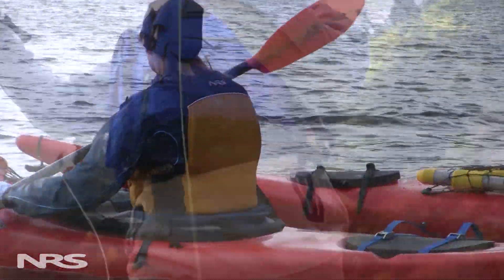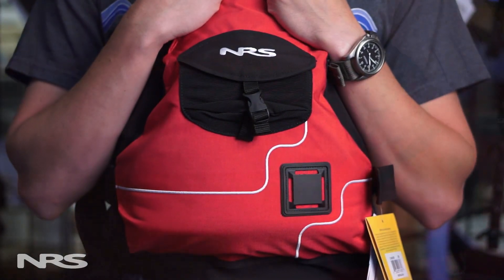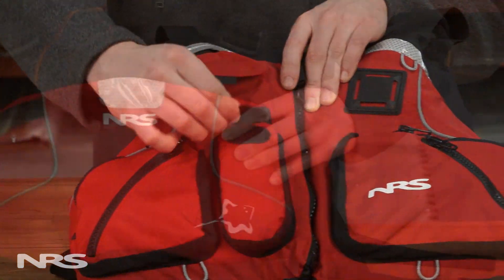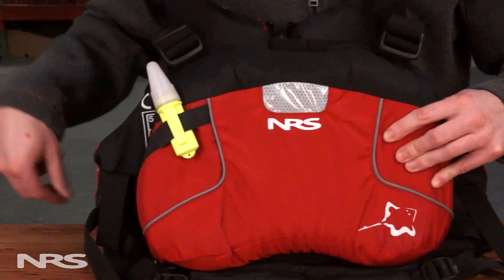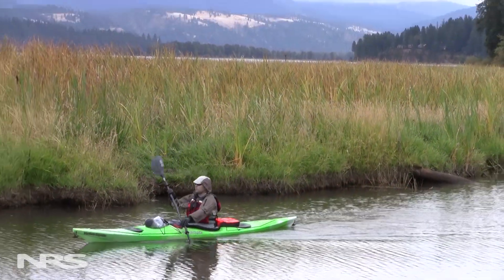Once you've found a style of life jacket you like, you should also consider what types of features you need. Many paddlers just need a simple life jacket for safety. For others, features like pockets, a knife lash tab, VHF radio slot, a beacon loop, or reflective material can add safety and improve the paddling experience.